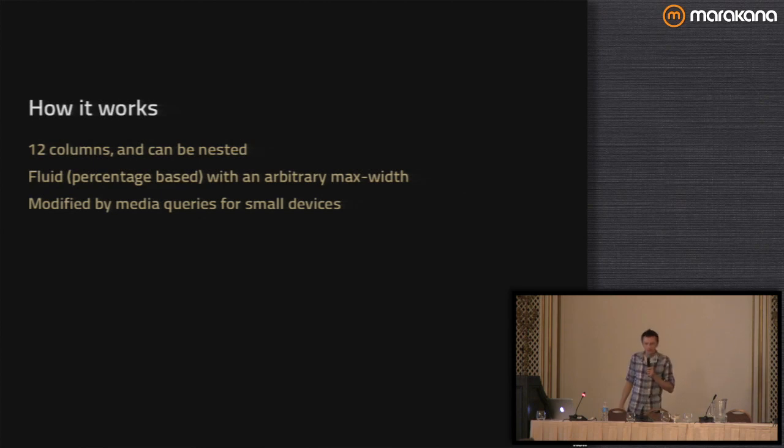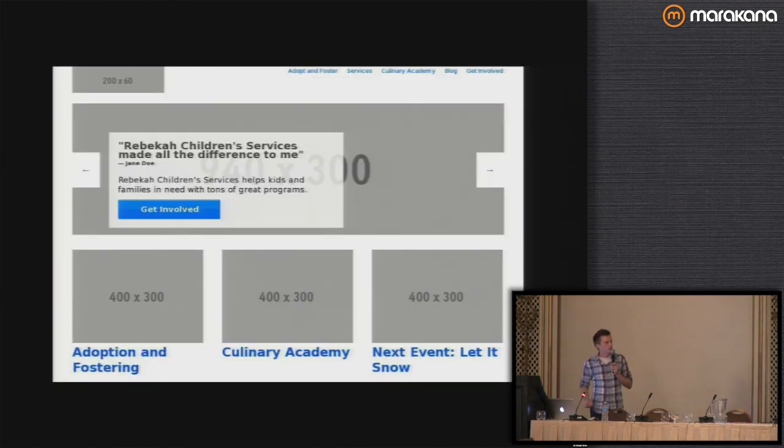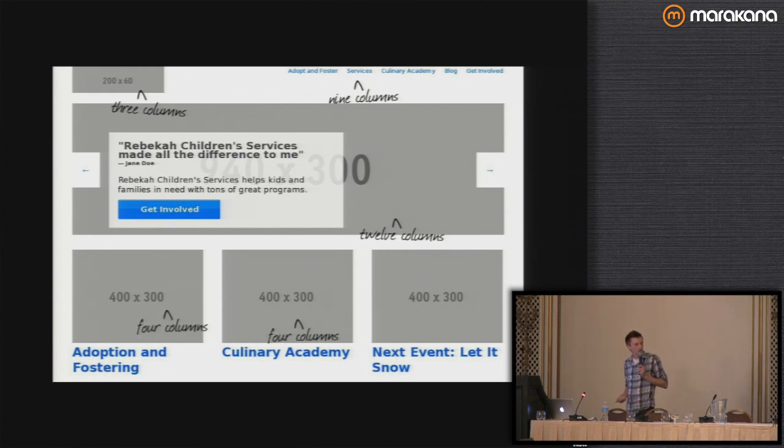It's modified by media queries for smaller devices. We have a div that's a row, and then two divs within it to create our columns. Three columns and nine columns, or four columns each — these are pretty standard if you're familiar with grids. Up at the top, we've got a row with three columns on the left for our logo, nine columns on the right. Our hero piece across the middle is the full 12 columns. And then each of the pieces down below are four columns each, spaced out a little bit by the gutter. All we're doing is taking a row, splitting it into three columns of four each, and putting an image inside.